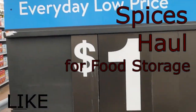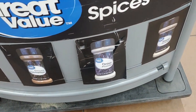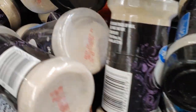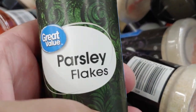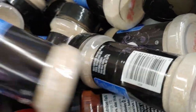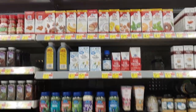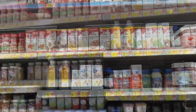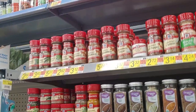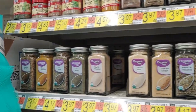Here we are at the $1 spices at Walmart. We are working on a shoestring so we're going to get the most inexpensive options. We're gonna go through the basics — what most people use — and then get back to the house and go through each one. These are spices that get put back because it's important not only that you're eating, but that your food tastes good. Bland food gets boring real fast and the point of the spices is to avoid that.